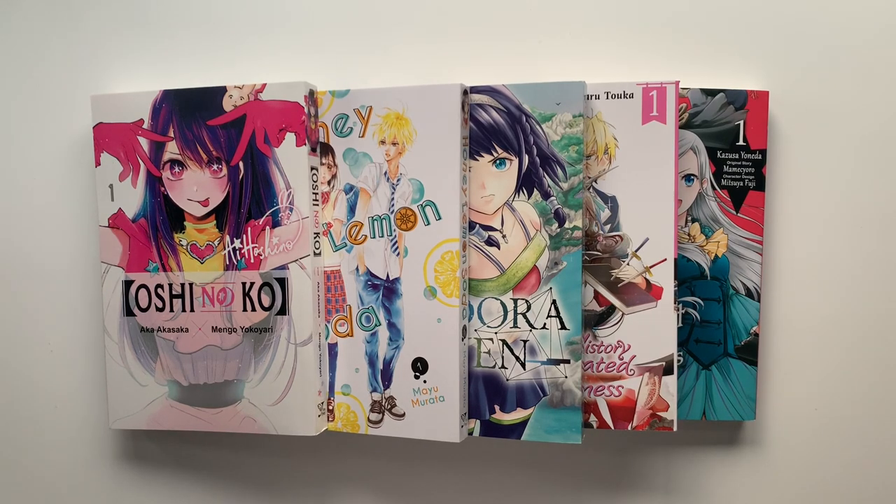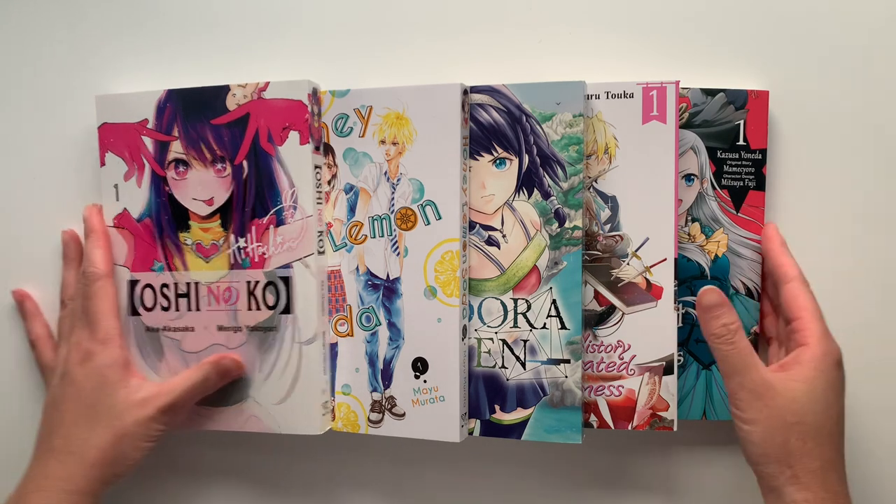Quick intermission — I actually got a special package from Yen Press. They reached out and kindly sent me a few of their new releases for December and January. I'm so excited to share all of the books. I opened the package a while back so I could read them and share my thoughts. Let's get started.